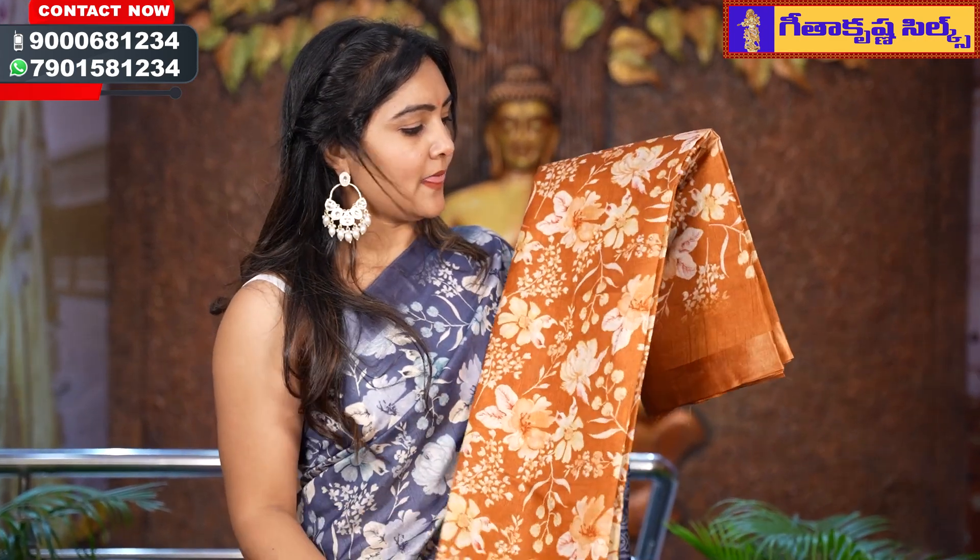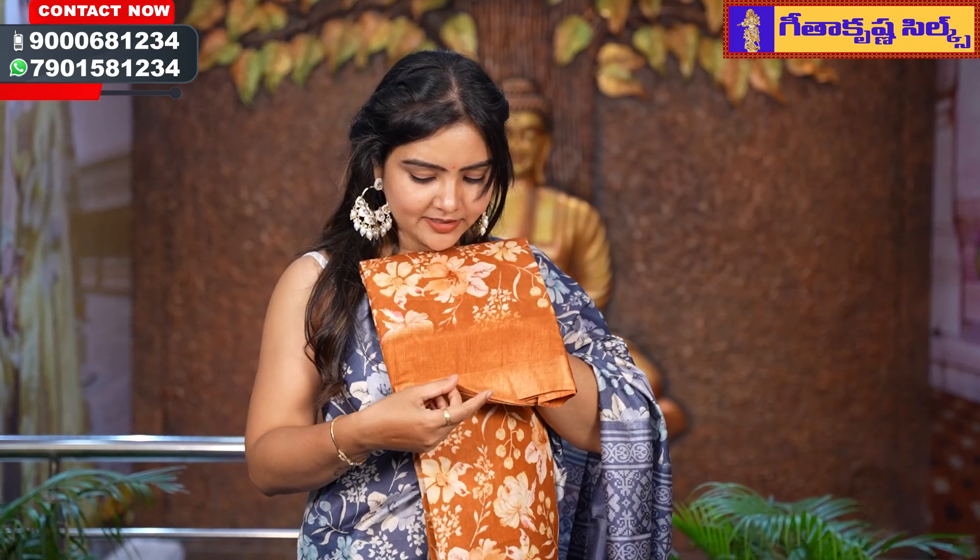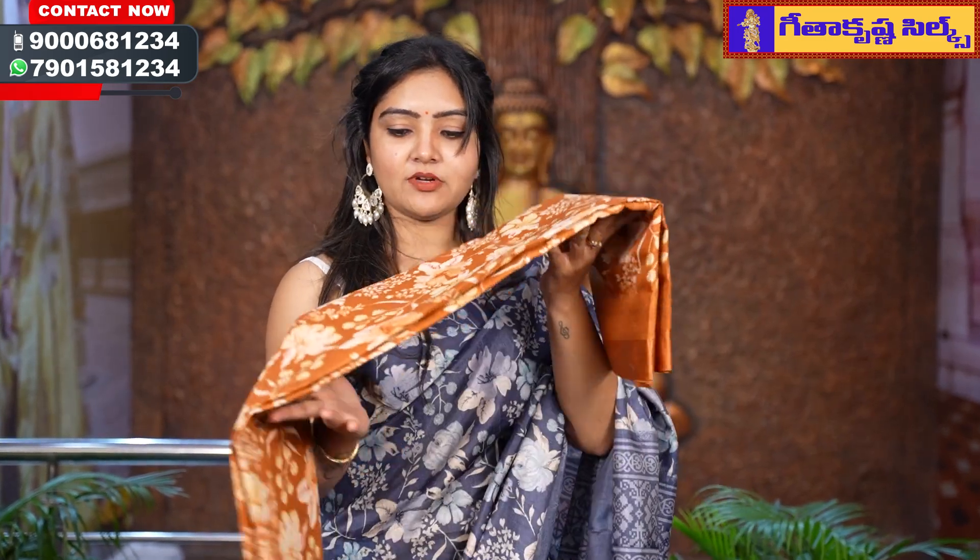It is an orange color with a floral pattern and a plain border. It is a beautiful, warm, and very elegant color.